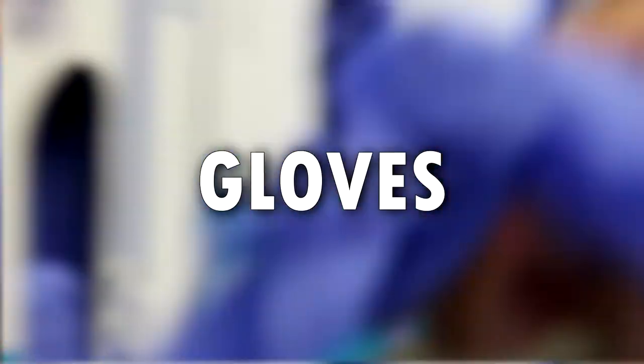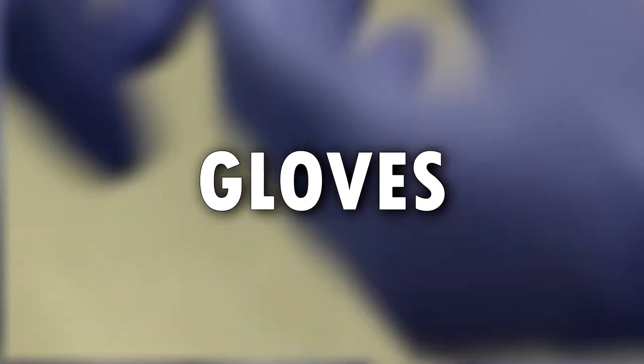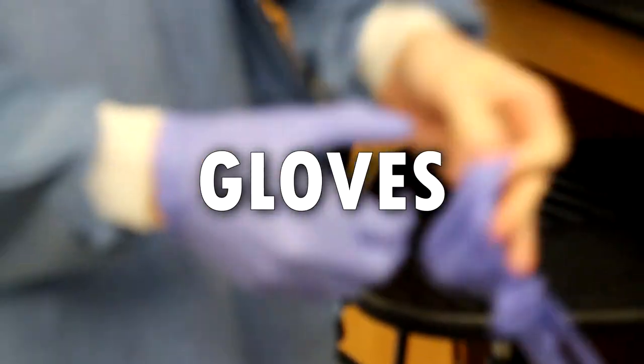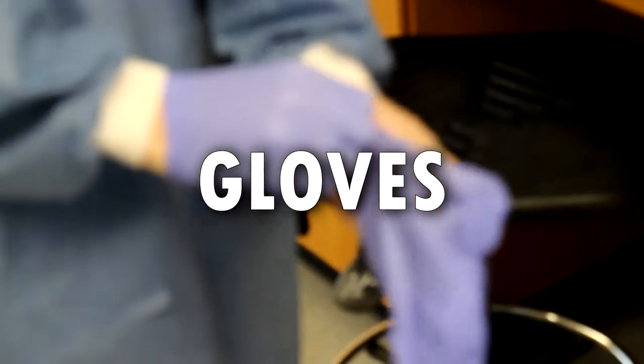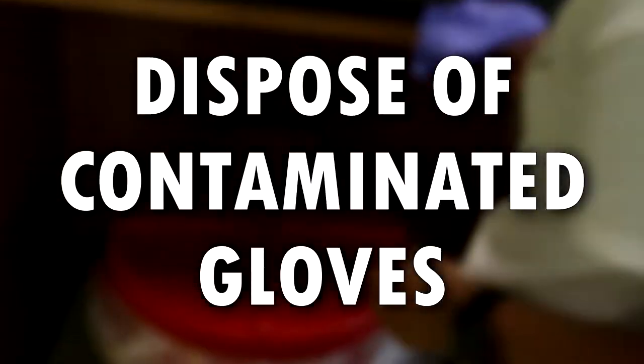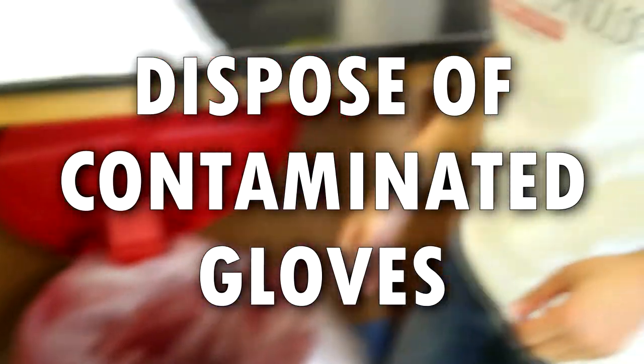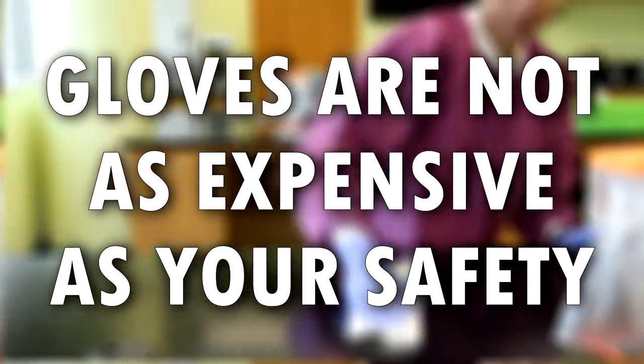There are gloves in every lab in at least two places. Make sure to wear gloves whenever you are touching your experiment or equipment in the lab. But remember to take them off and wash your hands before leaving the room. If your gloves are contaminated or torn, dispose of them right away in the biohazard bins and get a new pair — do not try to wash them. Gloves are not as expensive as your safety.